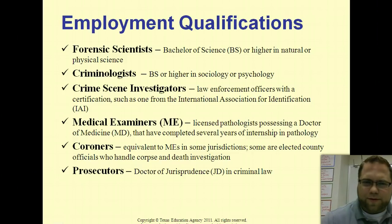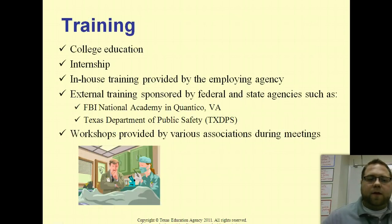Let's look at the qualifications — you'll need to know these, they'll be on the test. Forensic scientists need a bachelor of science in a natural or physical science, generally chemistry or biology — a hard science degree. Criminologists need sociology or psychology since it's more psychological. For CSI, you need to be certified through law enforcement per your local requirements. Medical examiners must be real doctors. Coroners often need to be medical examiners as well, though sometimes it's an elected position. Prosecutors must go to law school and pass the bar exam.